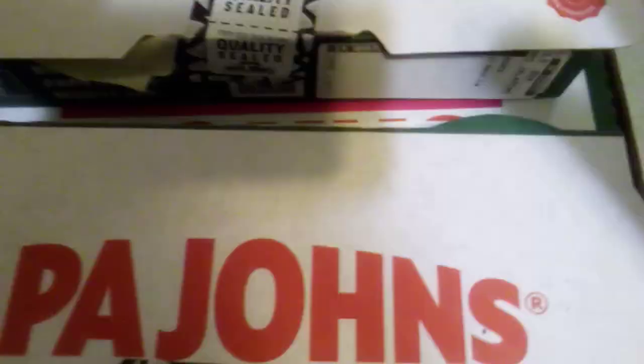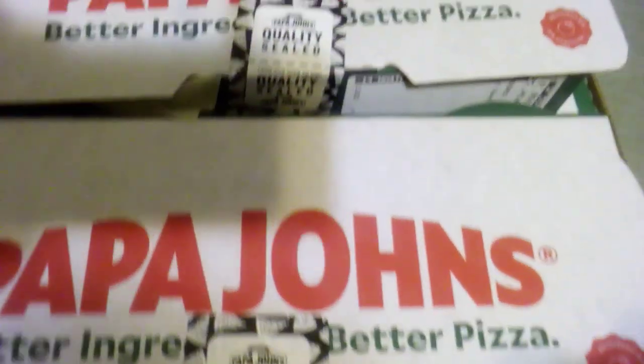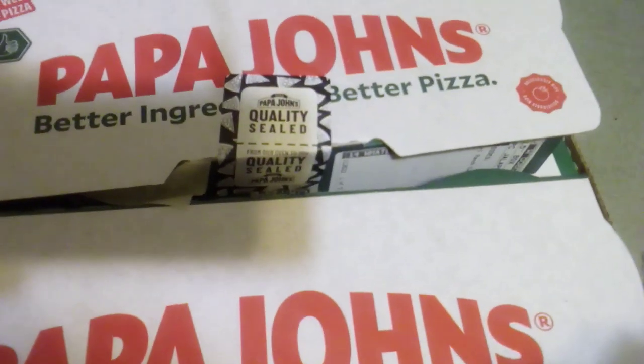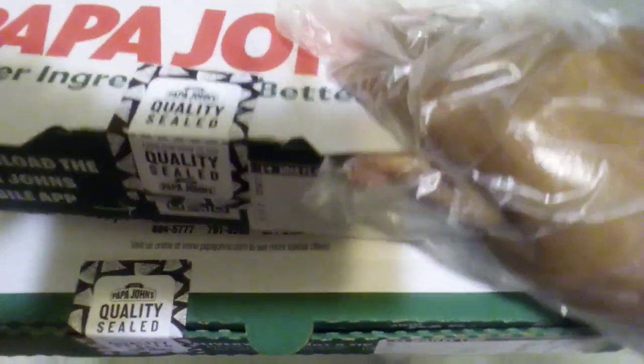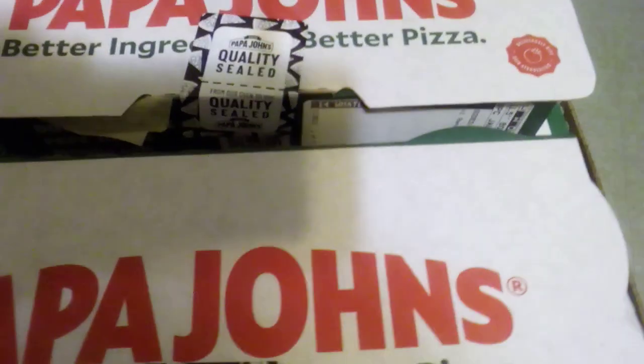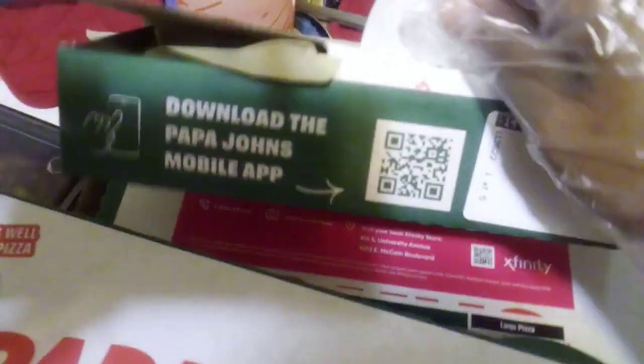I have two things here and y'all, look — it's sealed very nicely. They must have a manager on deck. I have removed the seals from these boxes as well.